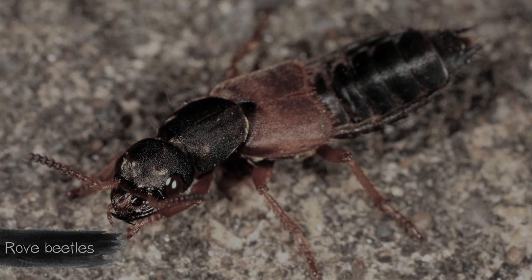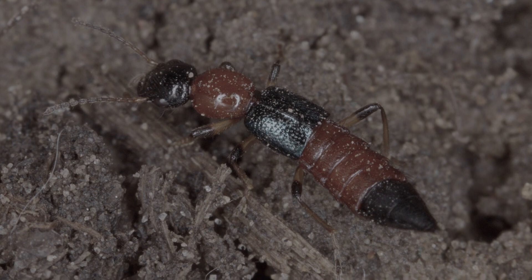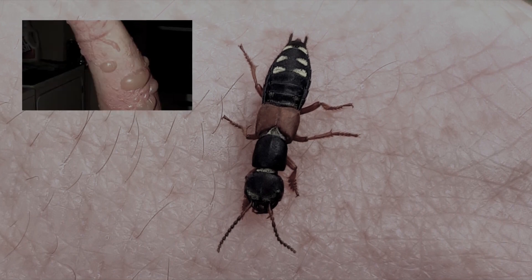Rove beetles have powerful jaws but they cannot hurt a human. However, these beetles contain a toxic chemical — if a person crushes a beetle crawling on the skin, redness and blisters will appear.